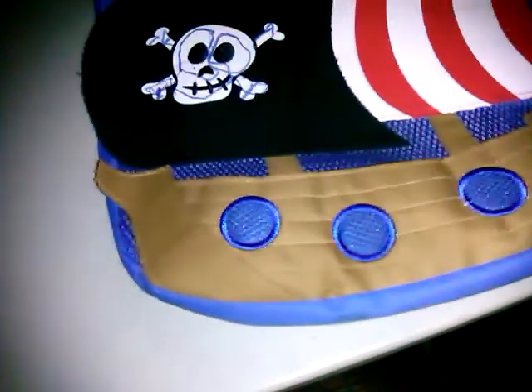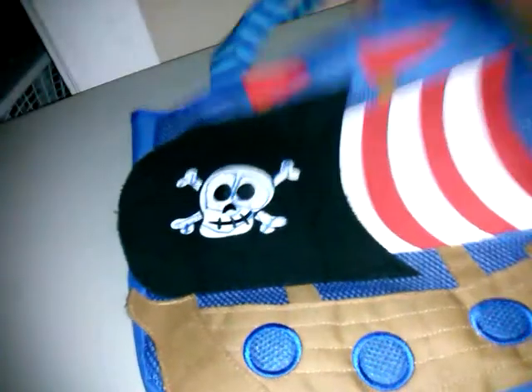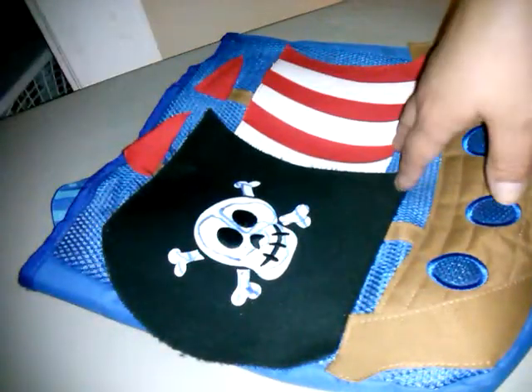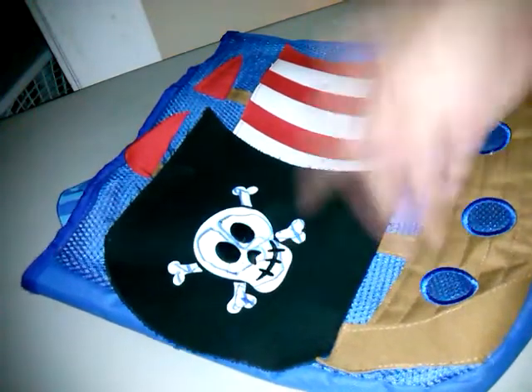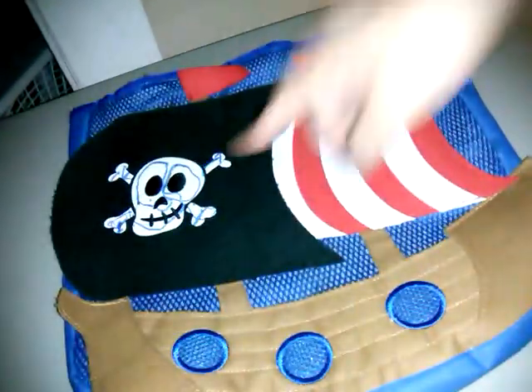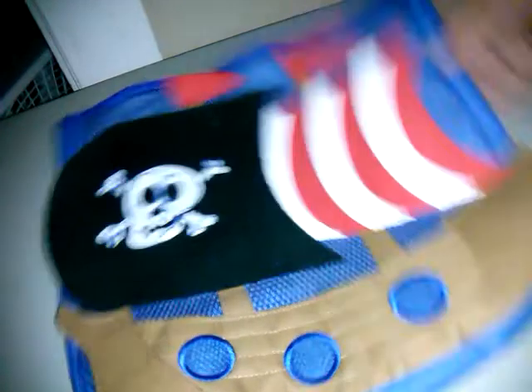I got this bag for Jake — it was in the purses section. It looks like pirates and stuff with weave, like a pirate ship, and on the back it's heavy plastic netting so it's breathable. He can use this as his beach bag for summer day camp when they're always at the pool.